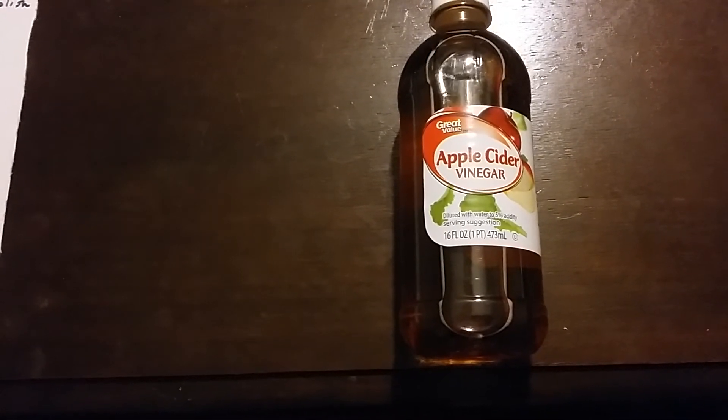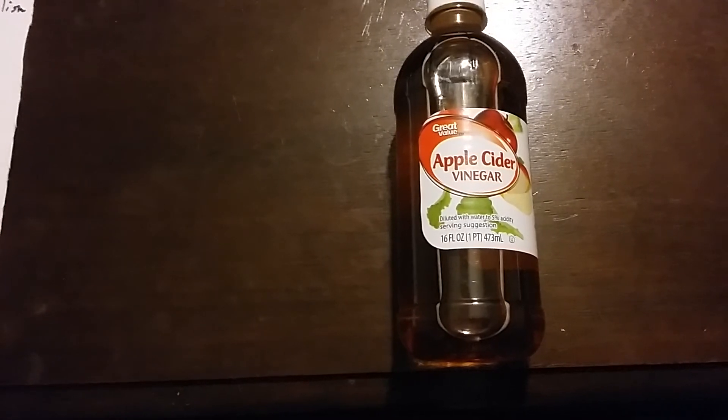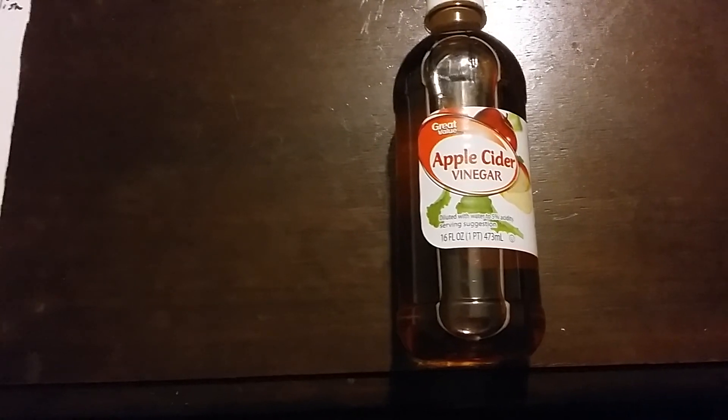For a dry scalp or clean hair: half a cup of apple cider vinegar, half a cup of water. Pour it on and massage into the scalp, then shampoo hair.